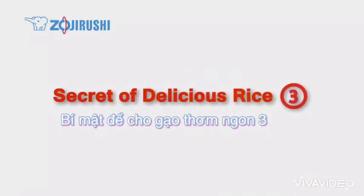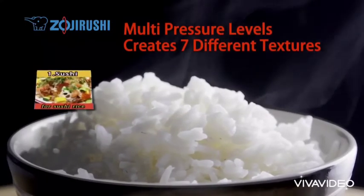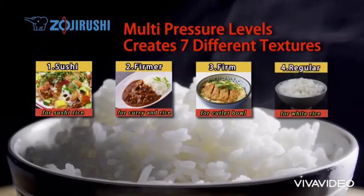Secret of delicious rice 3: Multi-pressure levels create 7 different textures.